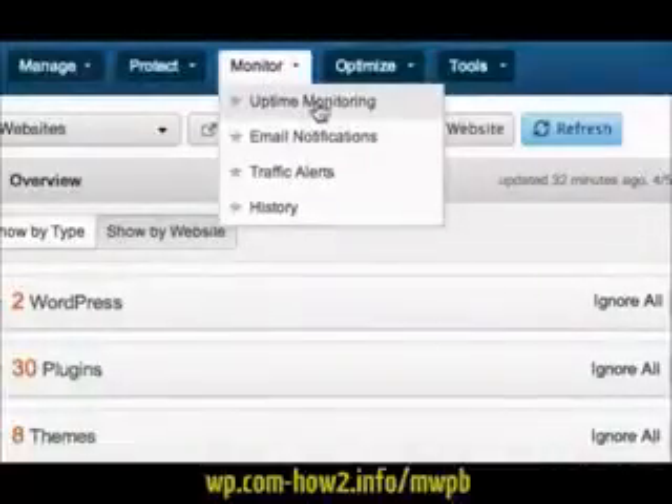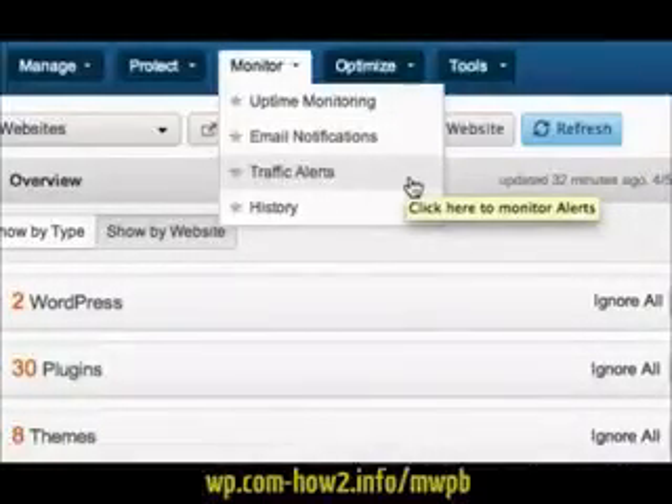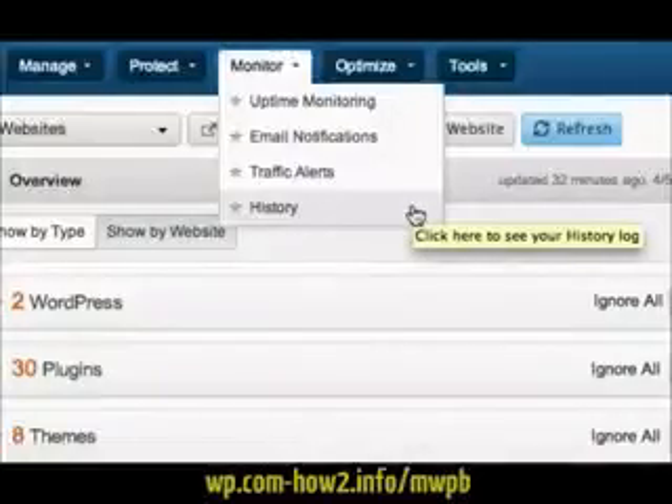You can monitor the uptime of all of your WordPress sites, set up email notifications to notify you when things need updating, add traffic alerts to alert you of peaks in traffic, and see a history of all your activity within ManageWP.